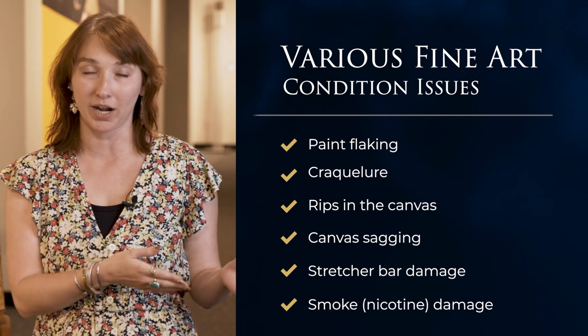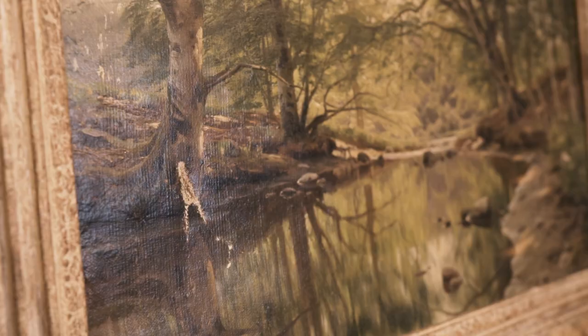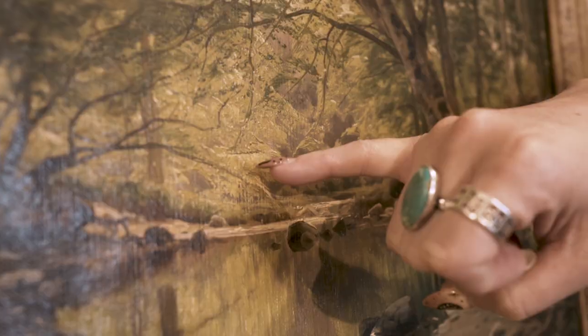You can do it before items go up to auction, or you can make the choice to wait for the buyer to decide what they would like to do. This piece here in particular has several condition issues — we've got a large tear here in the canvas and a smaller tear here.